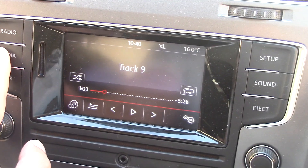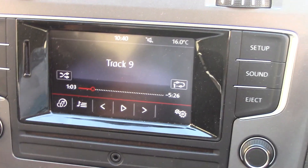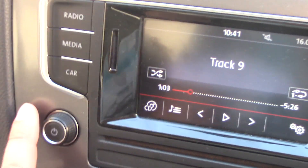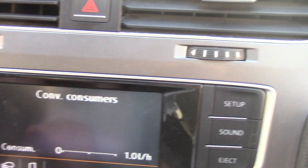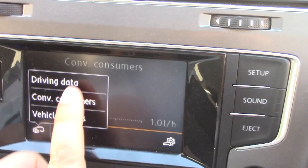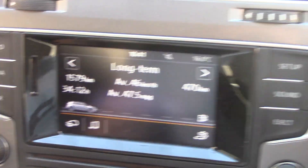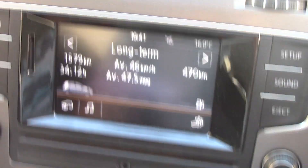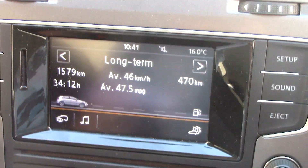The media button lets you choose between CD, SD, AUX, etc. This one here gives information about the car — so under driving data, it tells you how you've been driving. Yesterday I averaged about 47.5 miles per gallon, which is very good considering I was driving up and down mountains all day. It is usually a lot higher, like 60 miles per gallon.